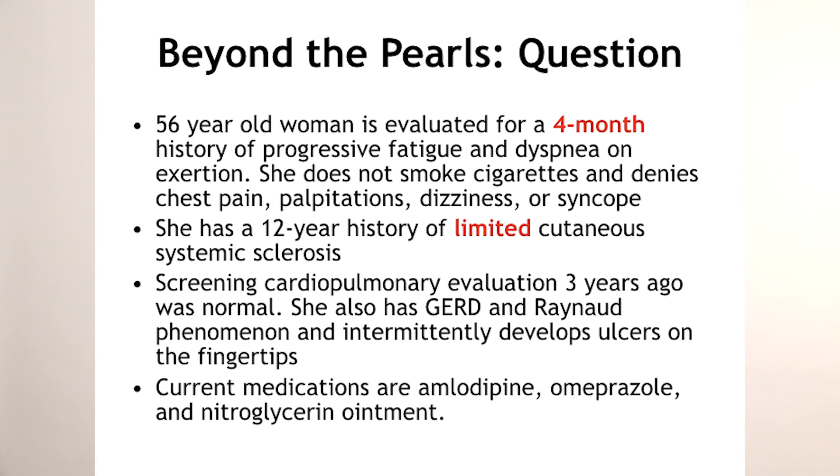She has intermittently developed ulcers on her fingertips. Her medications include a calcium channel blocker, probably for her Raynaud's phenomenon; omeprazole, which is a proton pump inhibitor, probably for that GERD; and nitroglycerin ointment, once again for that Raynaud's.